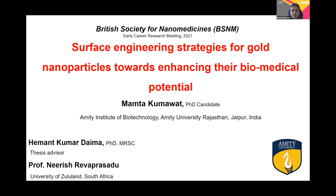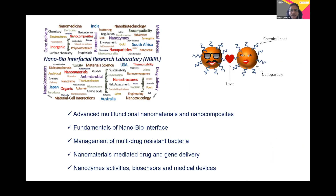Before I start with my work, I wanted to shed a little light on the work we are currently doing in our laboratories. We are basically working with multifunctional nanomaterials and their nanocomposites. We are also looking at their nano-bio interfaces, their management towards multidrug-resistant bacteria, and various applications in the field of nanocatalytic activity, biosensing, and medicine.